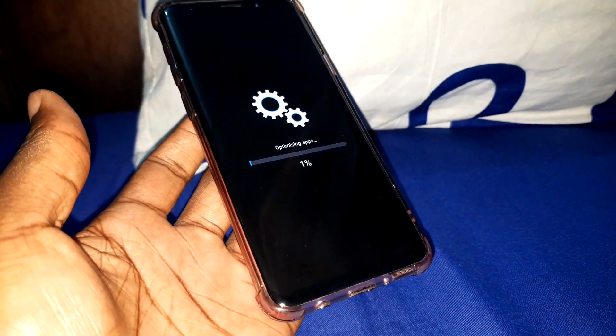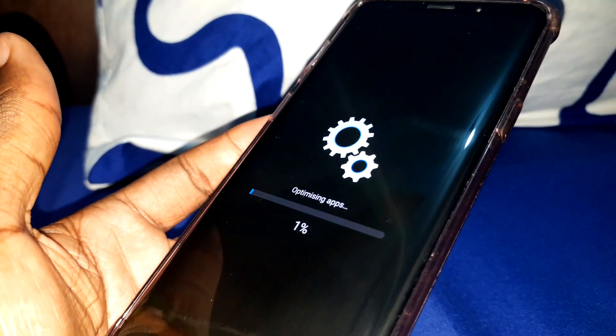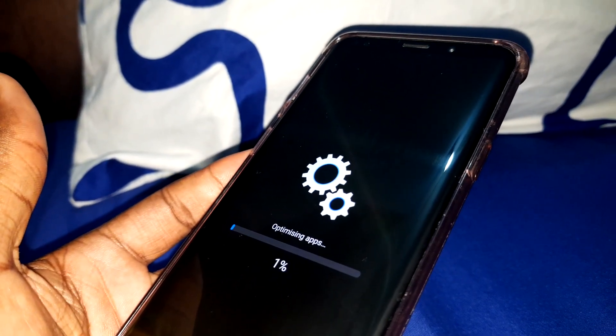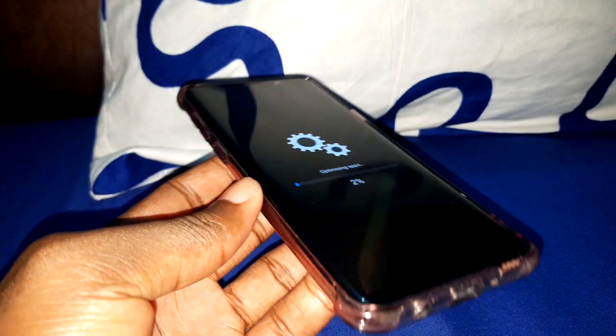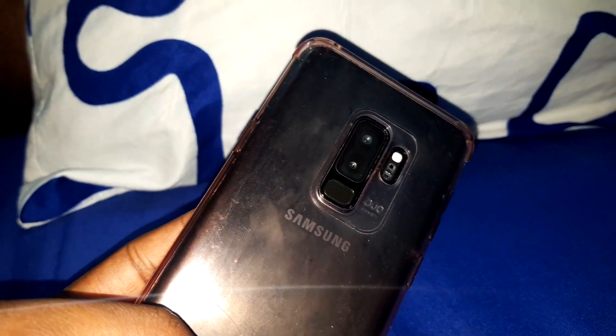Let's check. You can see — optimization of applications. Wait a few minutes, we are finishing. What is this? Look at this phone — this phone is still amazing in 2021. Wonderful.